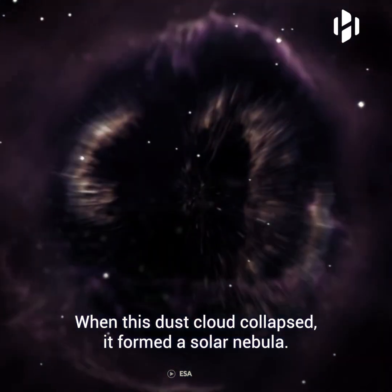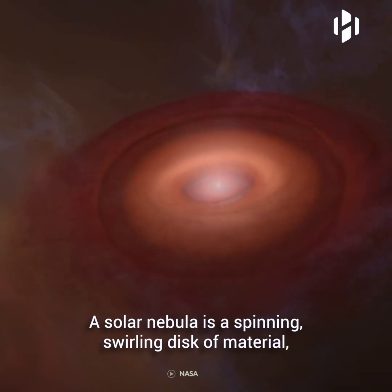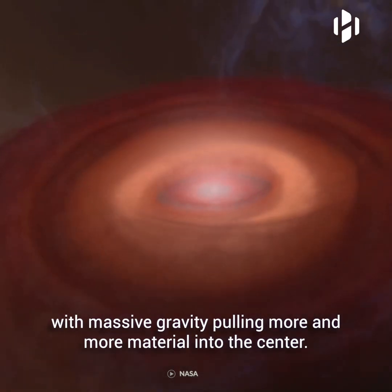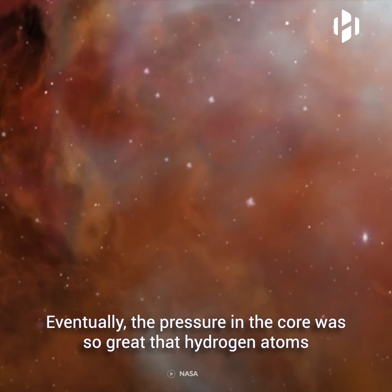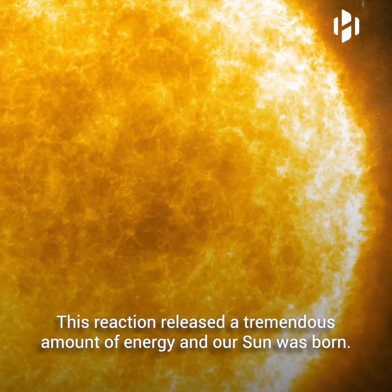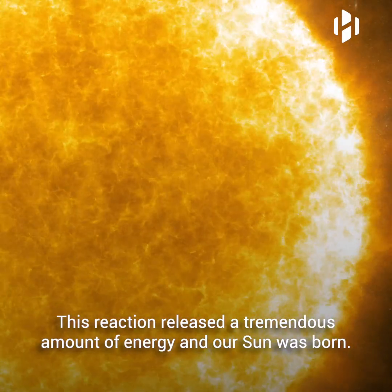When this dust cloud collapsed, it formed a solar nebula. A solar nebula is a spinning, swirling disk of material with massive gravity pulling more and more material into the center. Eventually, the pressure in the core was so great that hydrogen atoms began to combine and form helium. This reaction released a tremendous amount of energy, and our sun was born.